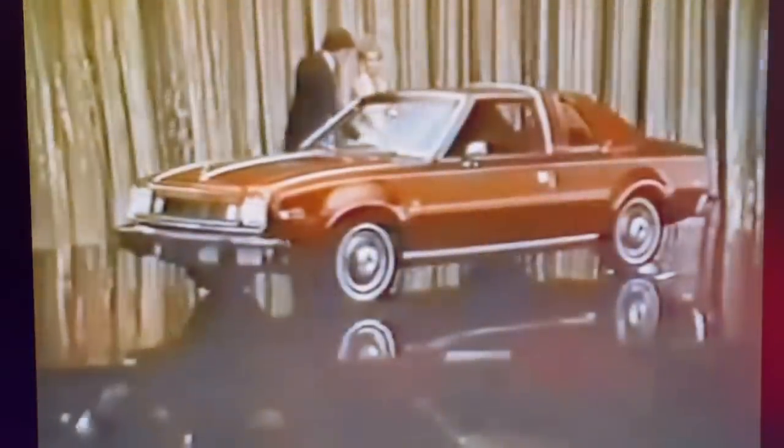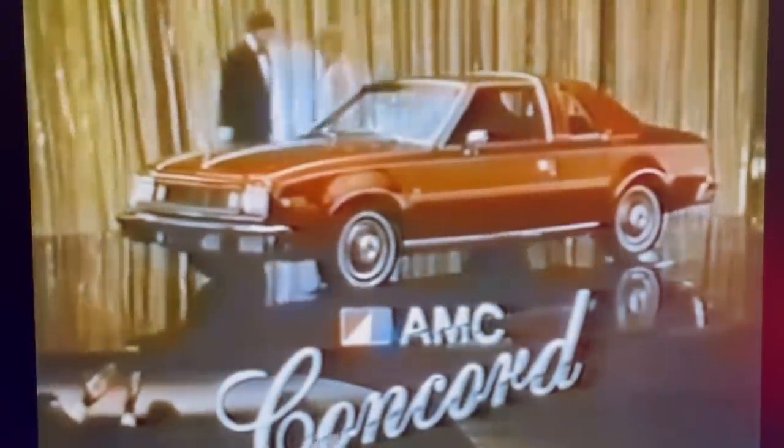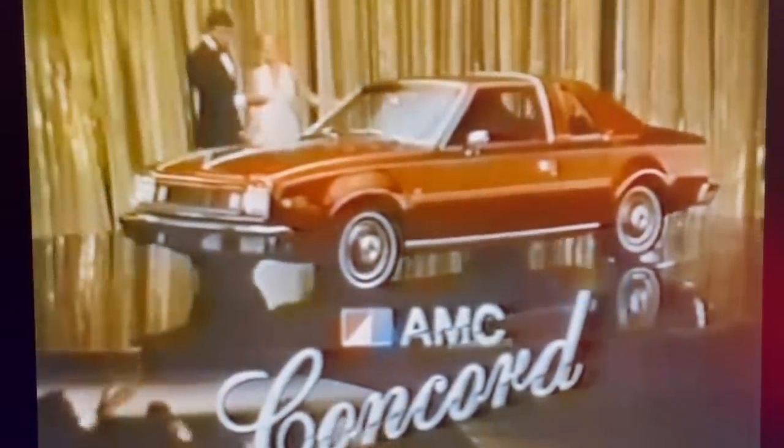For no extra charge, you get a Landau roof with opera windows, color key wheel covers and white walls, and velour individual reclining seats. The new AMC Concord DL — the luxury Americans want, the size America needs.